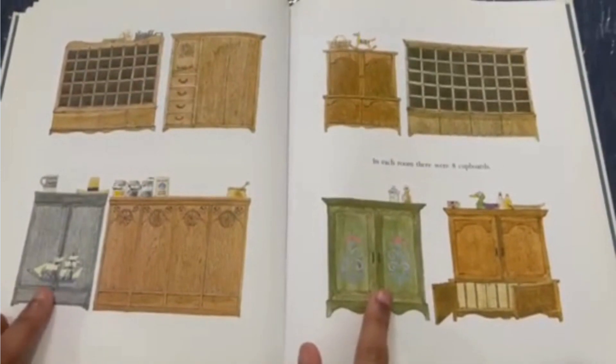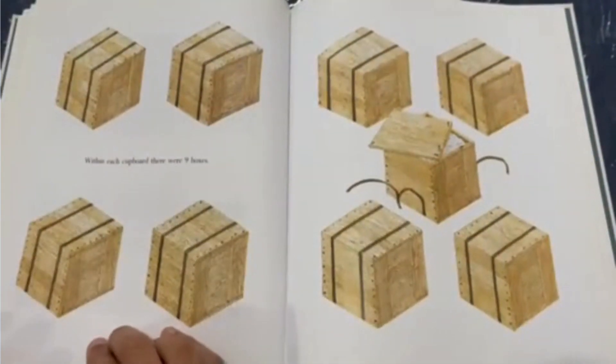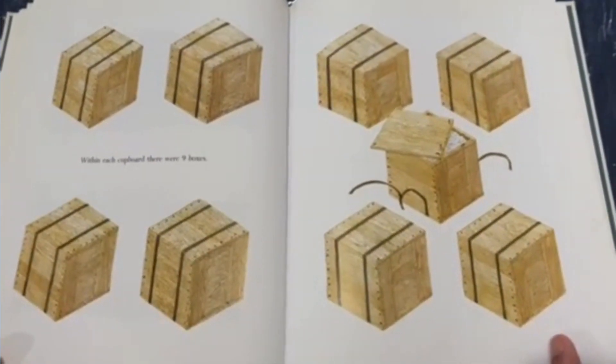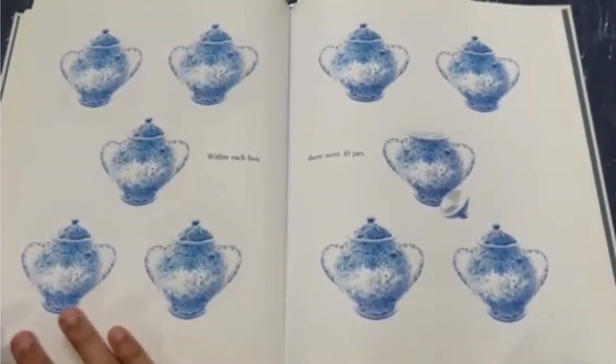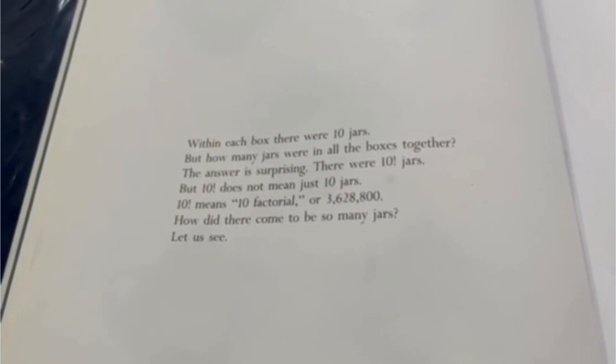I really like these two. Within each cupboard, there are nine boxes. I wonder what's inside. Within each box, there are ten jars. But how many jars were in all the boxes together? The answer is surprising.